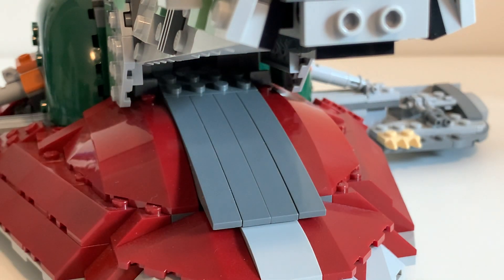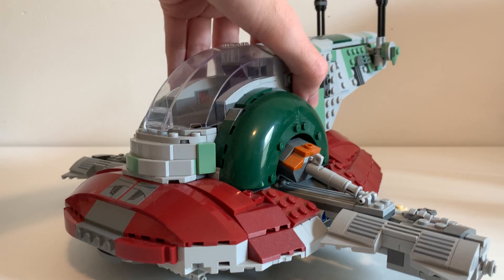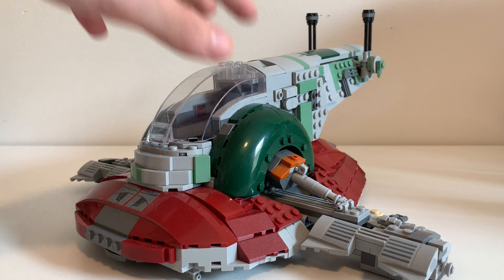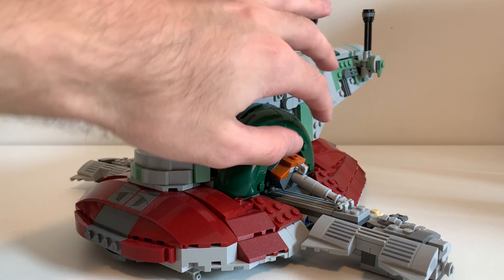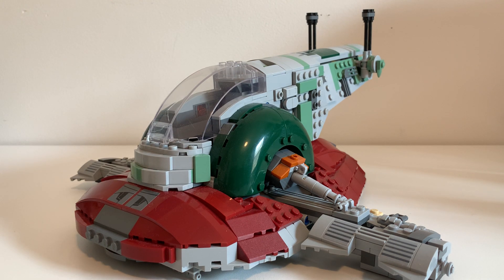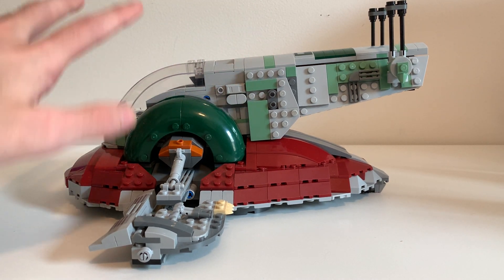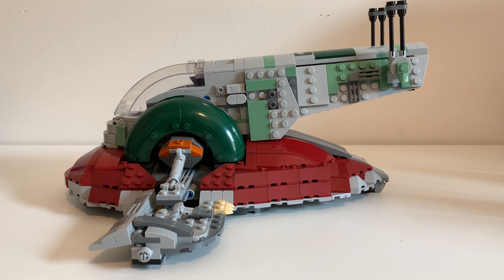It doesn't do too much in terms of features because it's not that kind of ship, but what it does do is really nice. I love the cockpit and all the angles — it just looks really pretty. It's a great model to look at because of all the colors and building techniques. I'd encourage you to look at the instruction book to see how everything was built because it was just really fun. Especially this upward angle from the film — the way it was constructed was so satisfying.